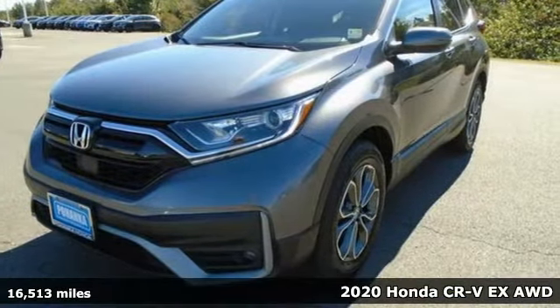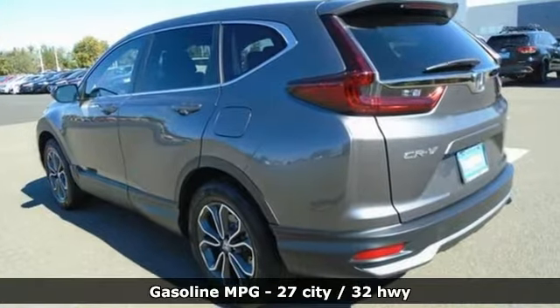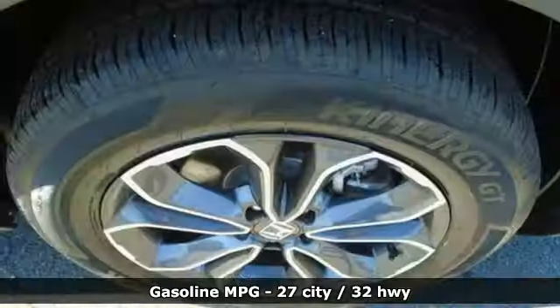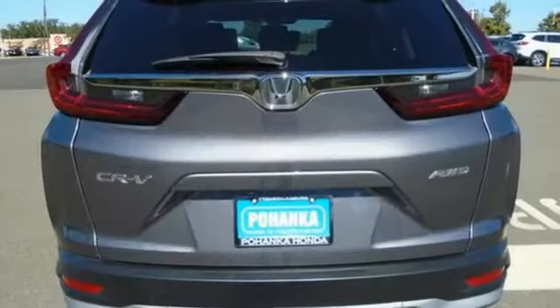It comes with all the amenities you need: intercooled turbo inline four-cylinder engine, dual zone climate control, external memory control, digital instrument gauges, and front heated bucket seats.